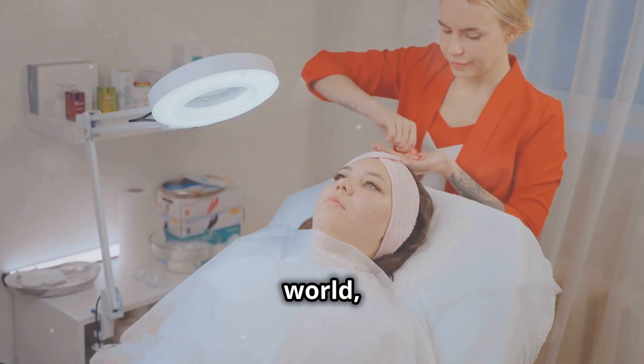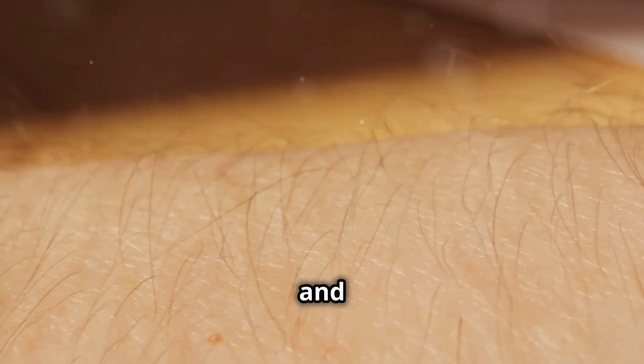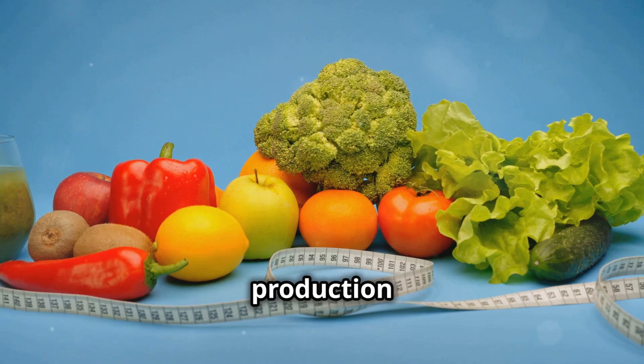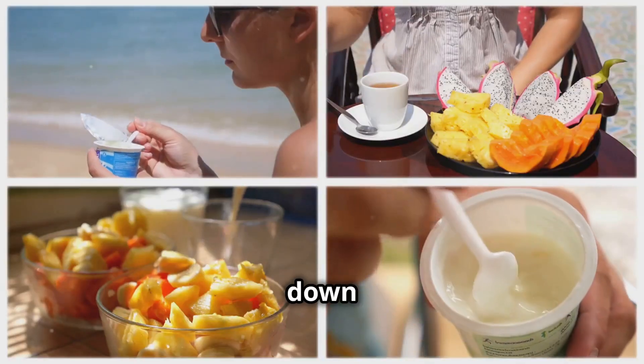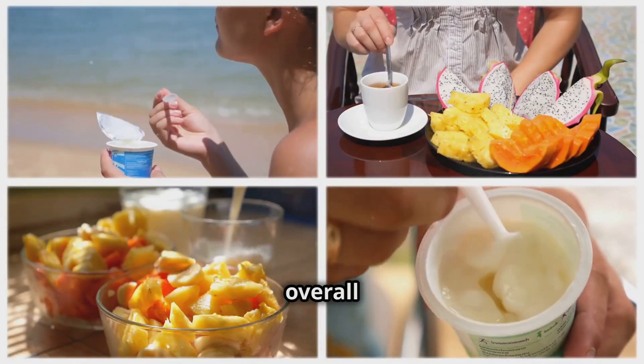Collagen is the buzzword in the health and beauty world, and for good reason. It's the protein that gives our skin, hair and joints their strength and elasticity. But did you know that collagen production is closely tied to oxygen-rich foods? Today, we're counting down the top 5 foods that can help unlock collagen power and transform your overall health.